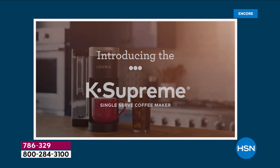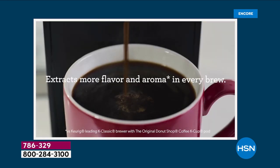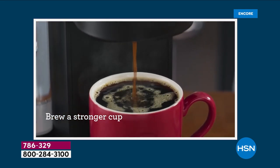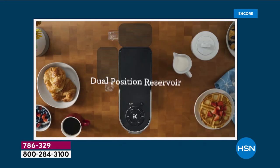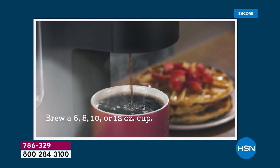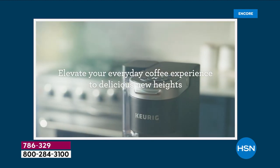Enjoy your brew heading into spring and summer entertaining, having friends over, or as a gift for Mother's Day, graduation, or housewarming. In seconds you have that fresh cup at your convenience. Item number 786-329. The $214 retail value breaks down as: the machine itself at $159.99, 72 cups of coffee at roughly $40, and the My K-Cup included.